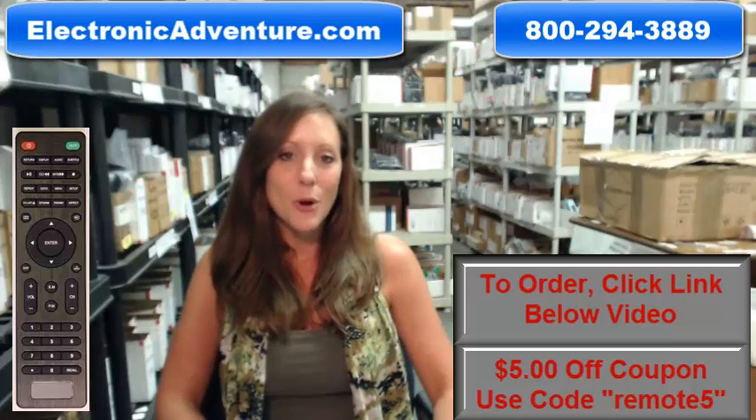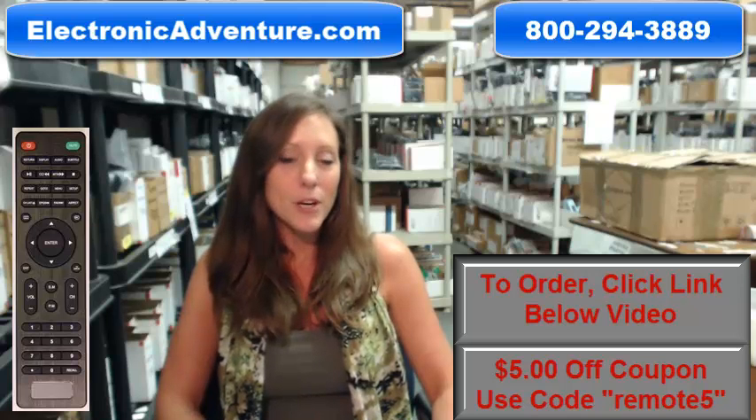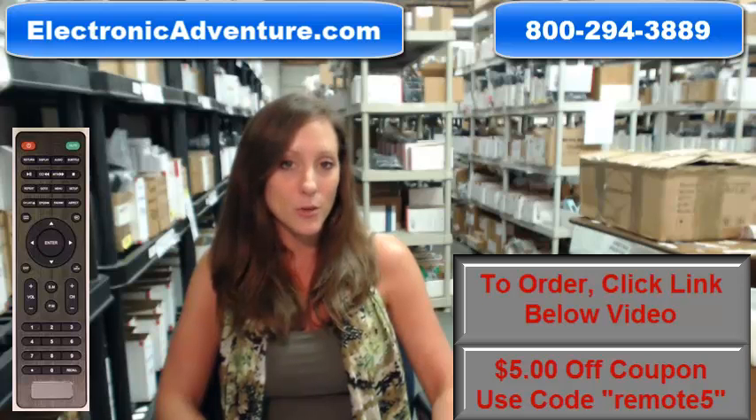We've been in business for over 20 years and we want you to feel confident shopping with us every time. That's why we're committed to shipping your product out within 24-48 hours of receiving your order.